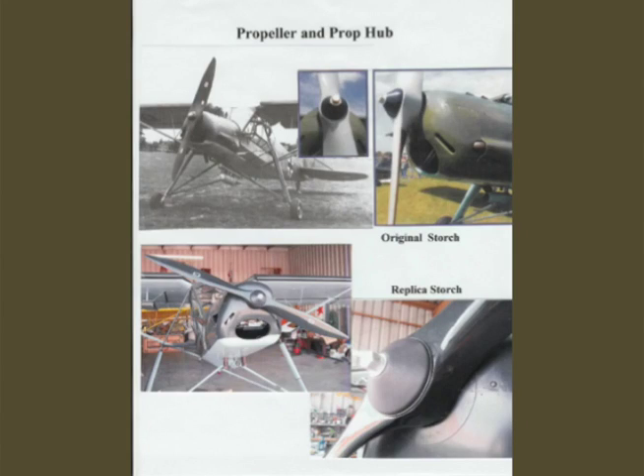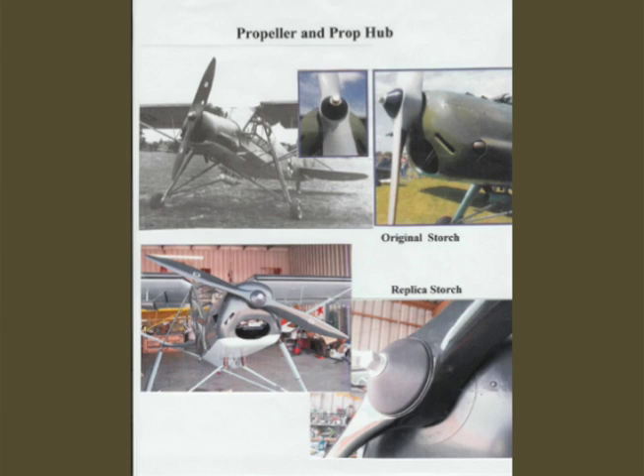Most replication stops at the cockpit wall or firewall. The real Stork had a single spline shaft and one nut holding the prop on with a roll pin. I developed a replica of even that installation — the black spinner-like affair is made of ABS plastic and the hex nut is aluminum bar stock, but it looks just like the real thing. From the prop hub all the way back to the tip of the tail, this thing is meant to look like the real thing and you shouldn't be able to see many differences.